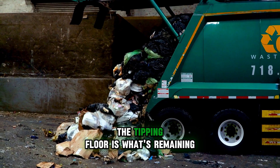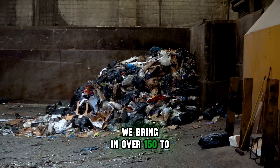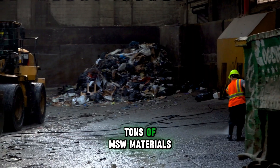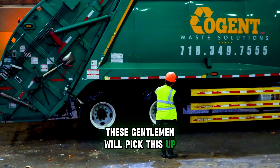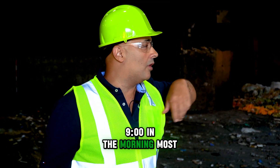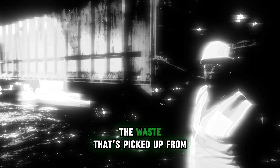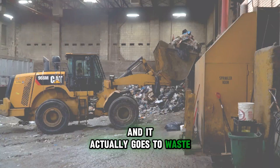The backside over here of the tipping floor is what's remaining from last night's load, where we bring in between 150 to 300 tons of MSW materials — municipal solid waste. These gentlemen will pick this up and clean this floor completely by at least 8:30, 9 o'clock in the morning. Most of this stuff is picked up and out the door. The waste from last night is on the way out, and it actually goes through waste to energy.